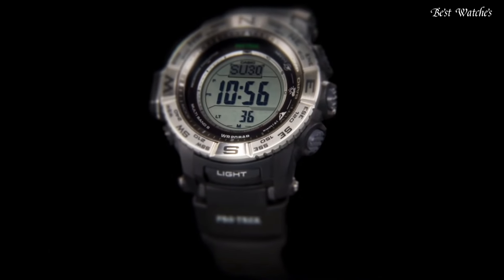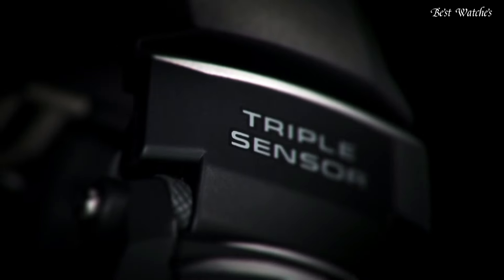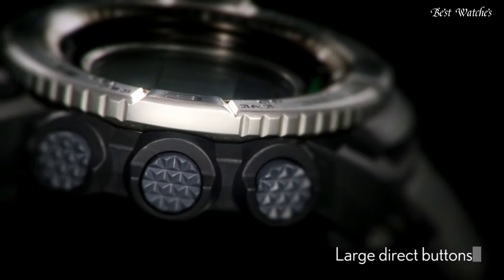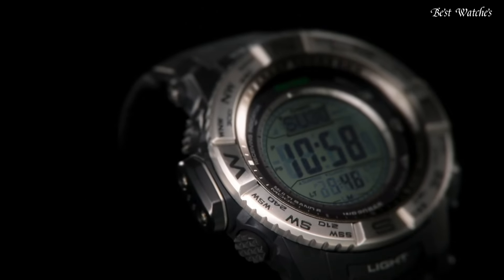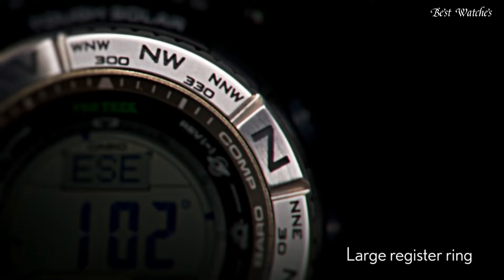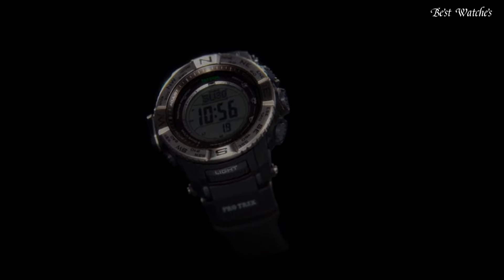Functions: date, day, hour, minute, second, digital compass, altimeter, barometer, thermometer, world time, sunrise and sunset time display, stopwatch, countdown timer, 5 daily alarms, battery level indicator.